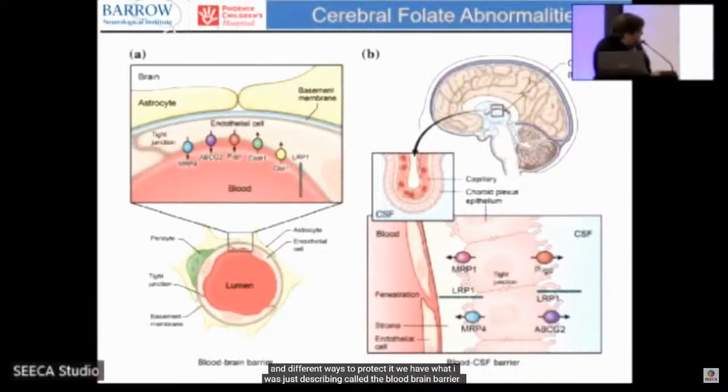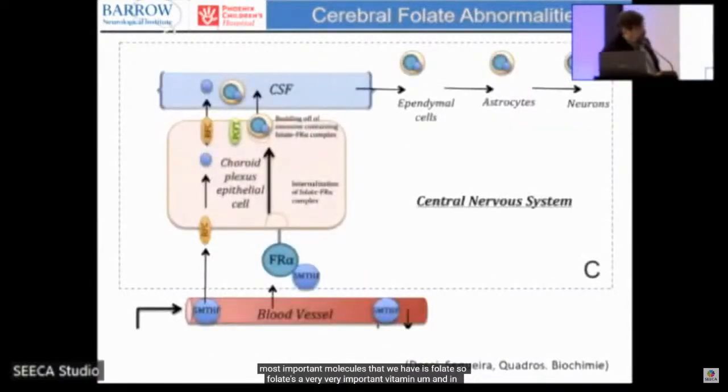There are different areas and ways to protect the brain. At the blood-brain barrier, astrocytes — supportive cells — pick up nutrients from blood vessels and bring them to neurons. There's also the choroid plexus, where things from the blood are transported and dumped into the cerebrospinal fluid, which surrounds the brain, giving neurons their nutrition. One of the most important molecules transported this way is folate — an essential vitamin the brain needs to develop and function.